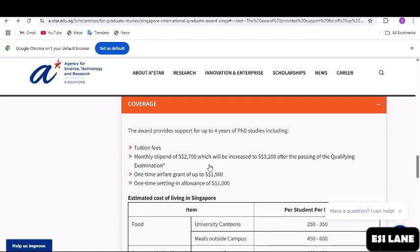However, if you have a bachelor's degree, you can apply to it, and a master's degree can also apply. It covers your tuition fee, then a monthly stipend of $2,700 Singapore dollars, which will be increased to $3,200 Singapore dollars after passing of the qualifying examination. There is also a one-time airfare grant of up to $1,500 Singapore dollars and a one-time settling-in allowance of $1,000 Singapore dollars.